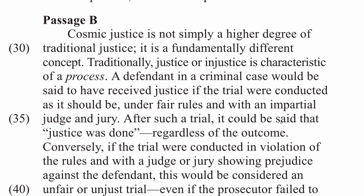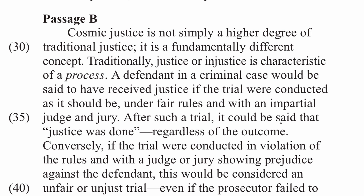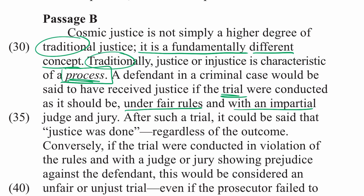Passage B — and remember, this is written by Thomas Sowell himself or adapted from his writings. Cosmic justice is not simply a higher degree of traditional justice. It is a fundamentally different concept. Traditionally, justice or injustice is characteristic of a process. A defendant in a criminal case would be said to have received justice if the trial were conducted as it should be, under fair rules and with an impartial judge and jury.